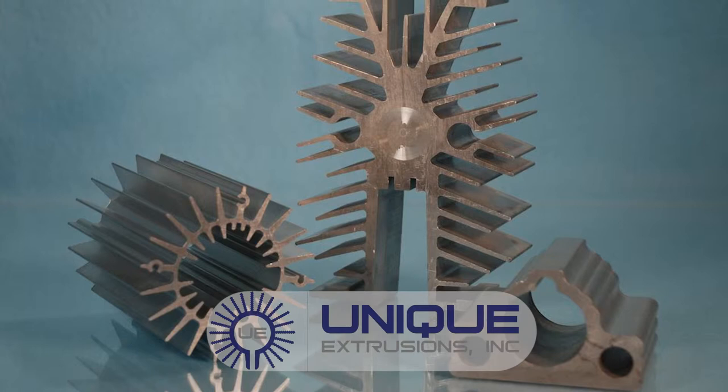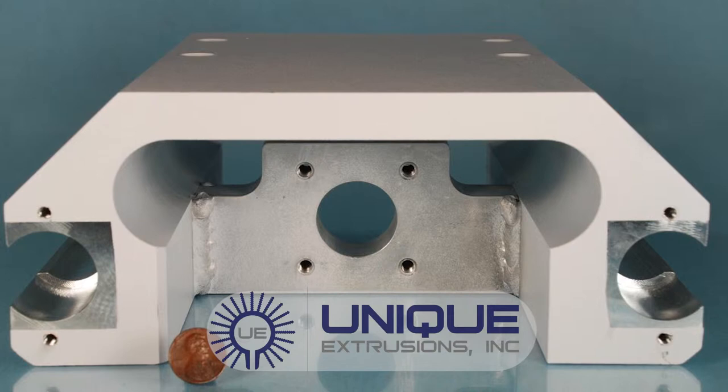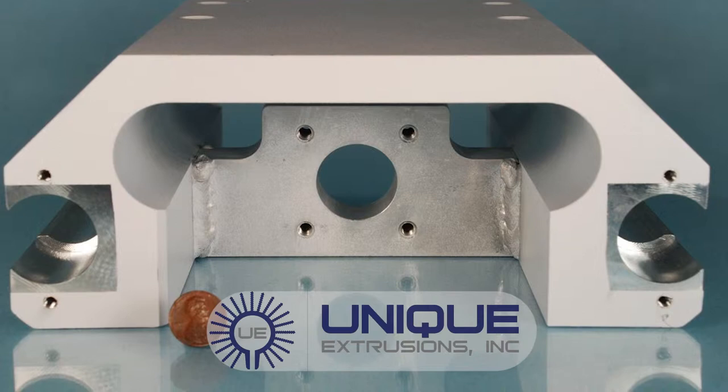Unique Extrusions offers a wide variety of value-added fabrication services ranging from simple punching, drilling and tapping to the most sophisticated CNC programs for precision machining.